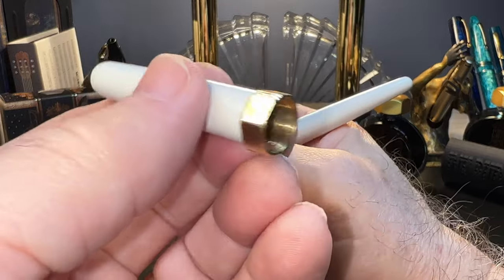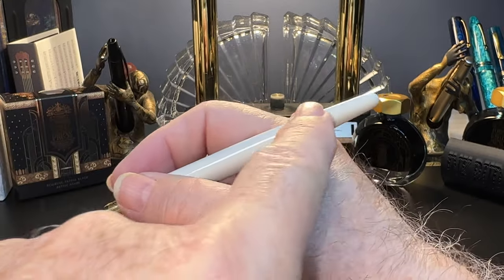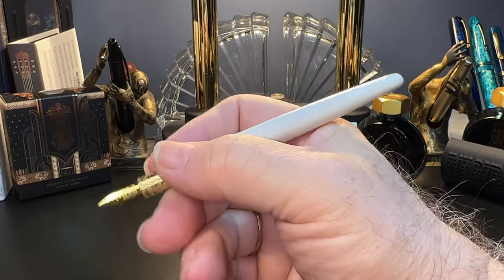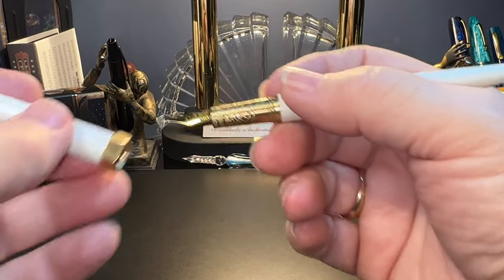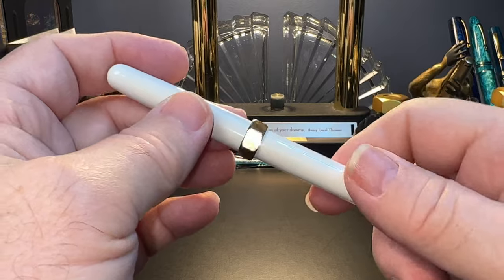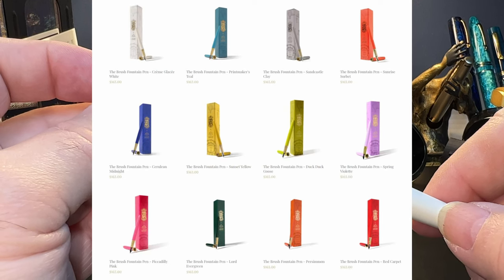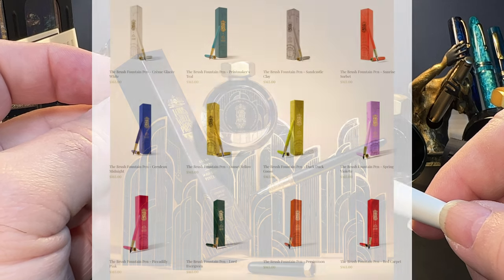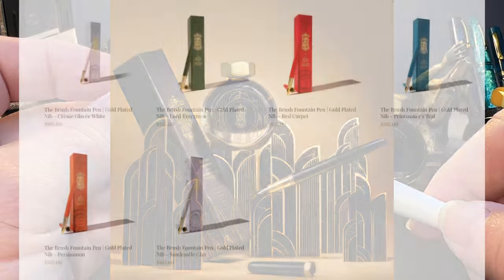Unposted, the pen is still plenty long enough to write with. This pen is priced at $185 Canadian, and the plain steel version is $165 Canadian. It's available with the plain steel nib in 12 colors, and the limited edition Echoes of Eaton makes 13. And with the gold plated steel nib in six colors.